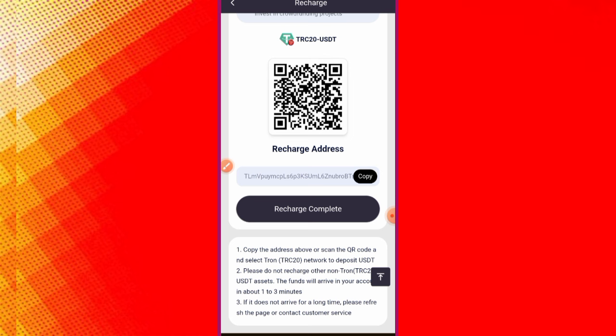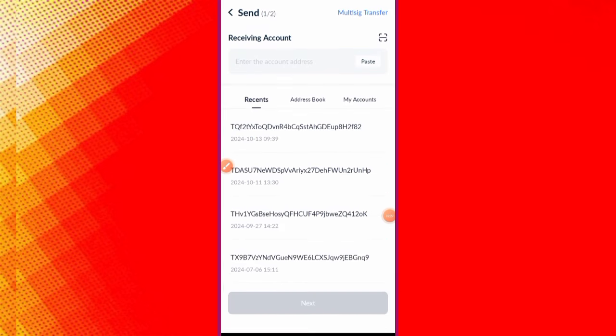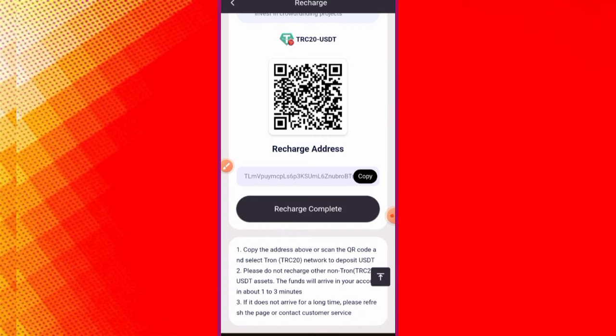Scan the QR code or select the TRON TRC20 network to deposit USDT. Please do not recharge other non-TRC20 USDT — funds will appear in your account within one to three minutes. Copy the address, go to your wallet, select USDT, click Send, paste the address, click Next, enter your amount and password, then confirm.